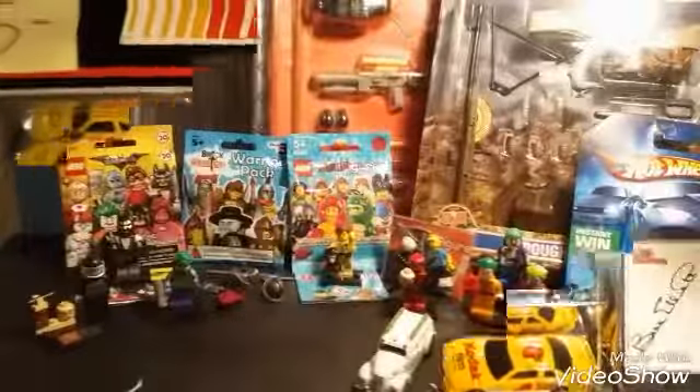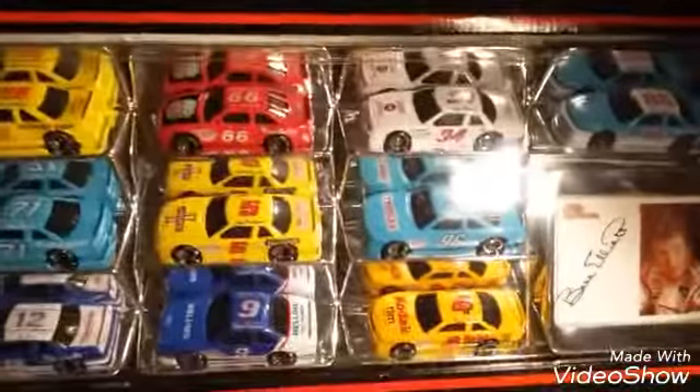A lot of this stuff was really cheap, and in total, probably everything here you see was about $60. This NASCAR Collector's Edition was a really cool find,